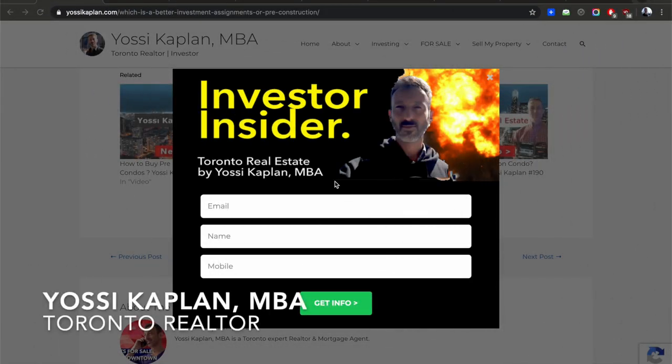Three hidden Toronto pre-construction condos you want to know about. Today I'm going to show you three gems — absolute gem beautiful projects that I really like. I think they're very good both for investing and for living.